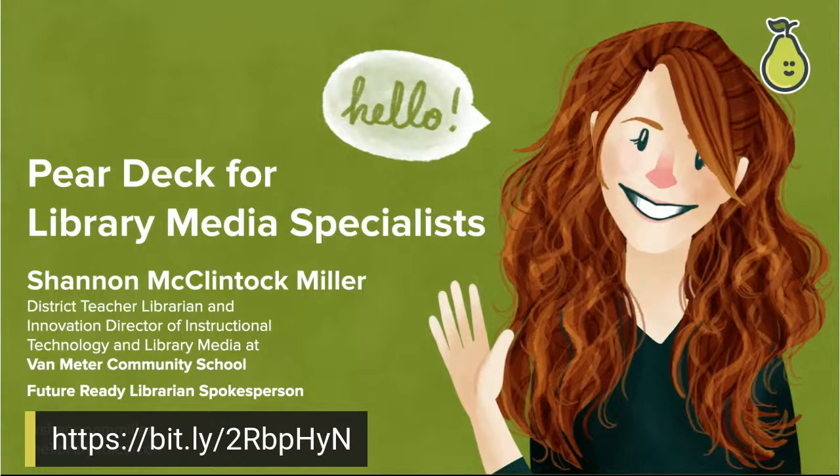My name is Shannon McClintock Miller. I am the district teacher librarian and innovation director at Van Meter Community School in Iowa. I'm also the Future Ready Librarian spokesperson. You can find me on Twitter at Shannon M. Miller and I blog at The Library Voice.